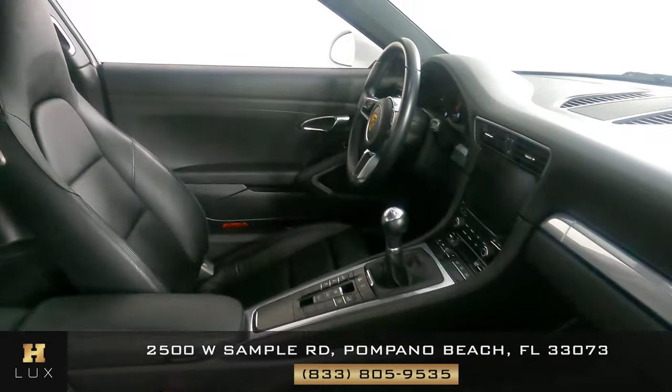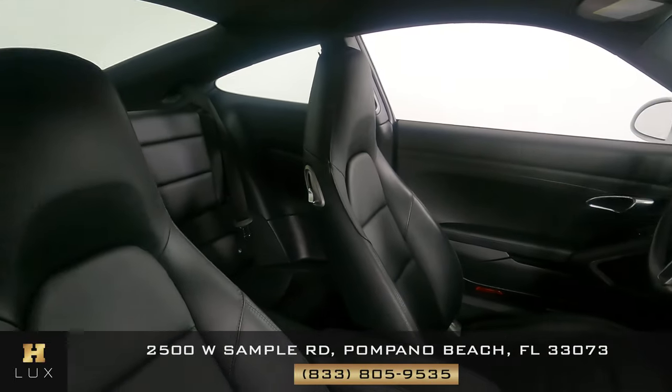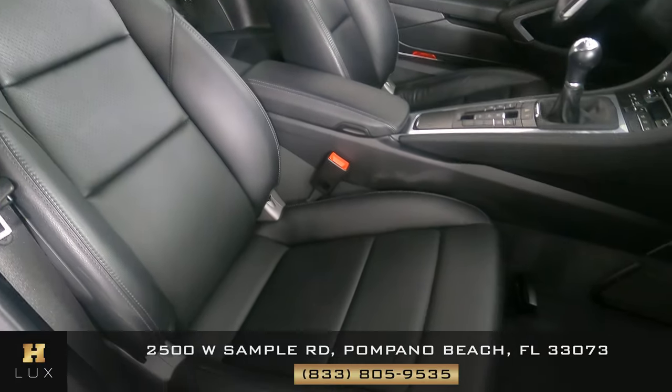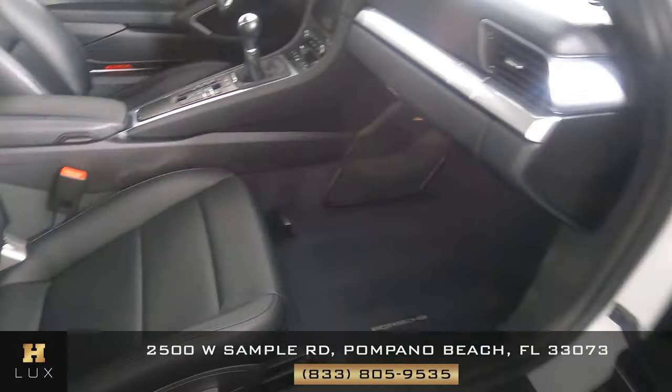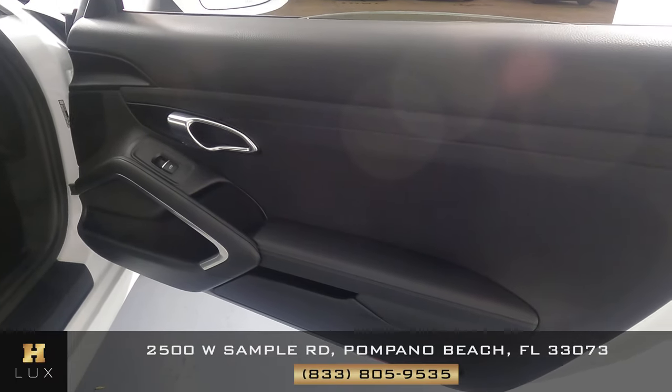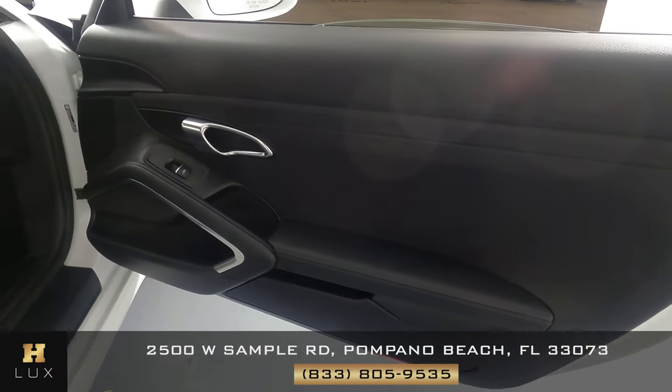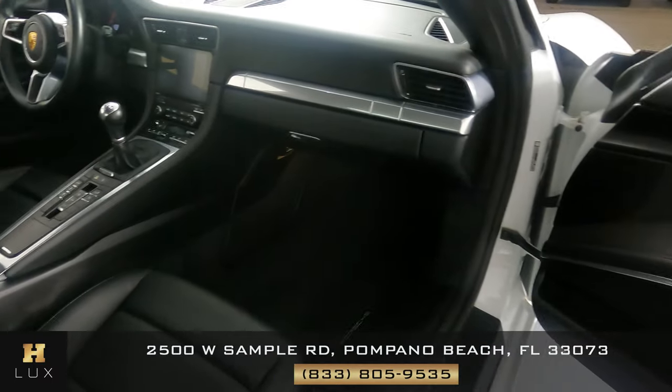Now we're going to have a look at the passenger side. Let's have a look at the door panel. I'm not seeing any wear and tear here at all. So the passenger side is in good condition.